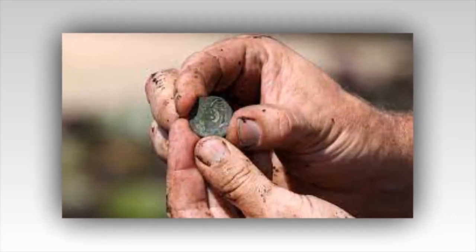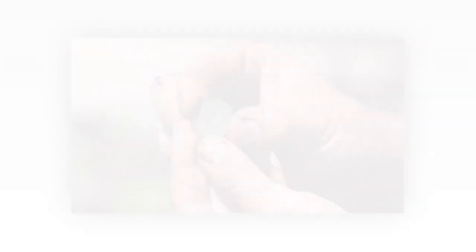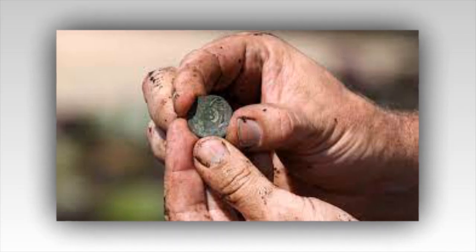A cursory examination proved it perhaps belonged to a child or a small woman. Laird Niven put it under a microscope where they could easily see a beautiful starburst floral pattern. Most exciting was the appearance of white specks that looked like silver. The guys agreed to dispatch the ring to an expert as soon as possible.